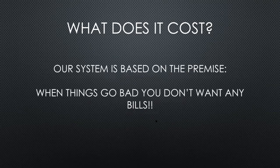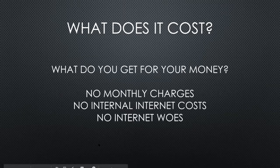For us, it's not cheap, but it needs to be cost effective. Our system is based on the premise that when things go bad — if you've had to de-stock or shut things down — you don't want to be paying for monitoring when you've got no livestock or crops in the ground. So what do you get for your money? No monthly charges, no internal internet costs. All our equipment works internally so you have your own network, which gets around ongoing costs and puts no limits on what you want to do.